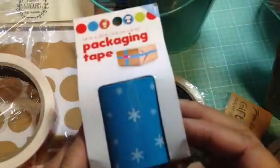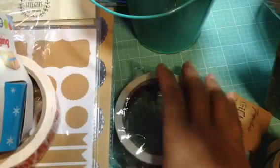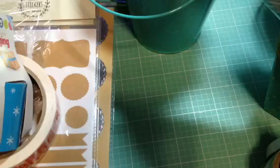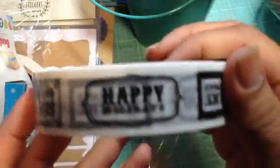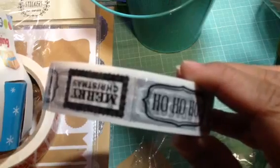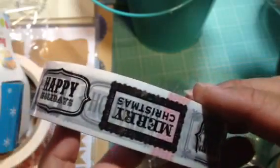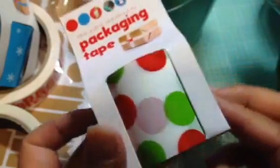And then some more packaging tape — this one is Snowflakes. And then this one, Paper Chase also, says Happy Holidays. It's kind of like tickets. And it says Merry Christmas, ho ho ho, Season's Greetings, Happy Holidays, and then it repeats. So I got that, and then this tape as well — so cute.